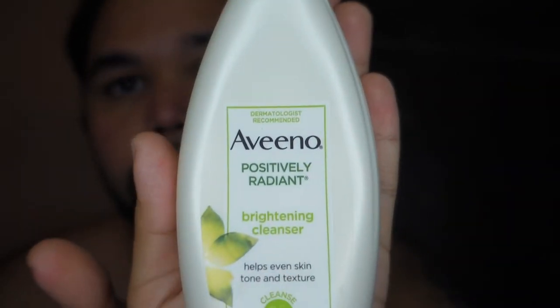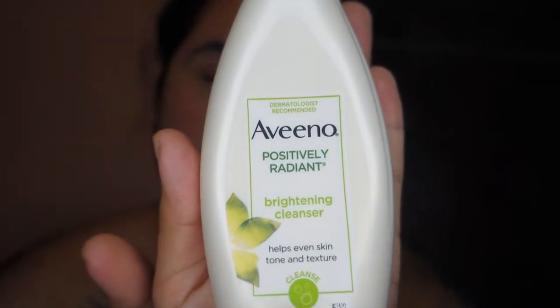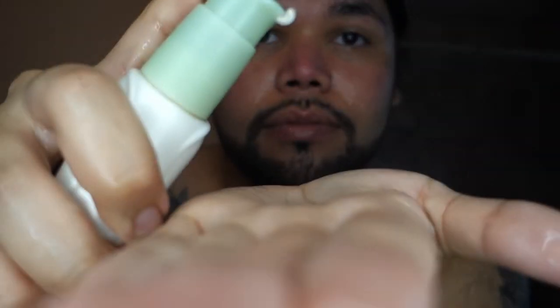Now we're gonna go in with the Aveeno Positively Radiant Foaming Cleanser that helps even out skin tone and whatever, so we're just gonna go in with three pumps.